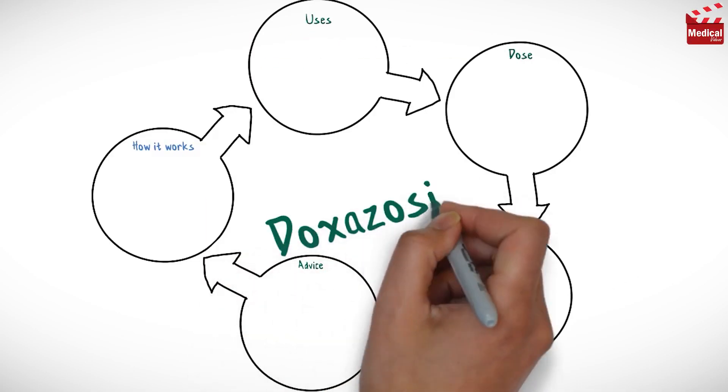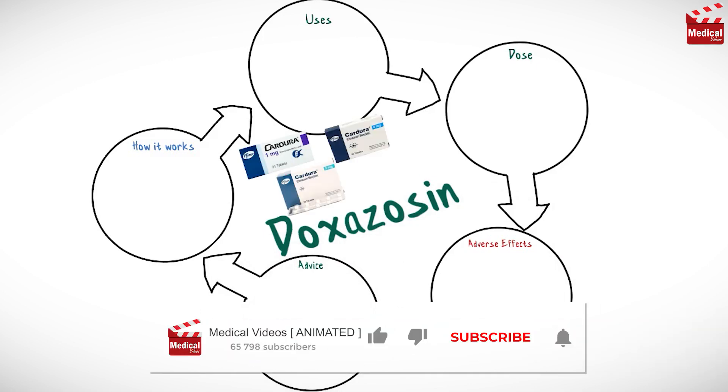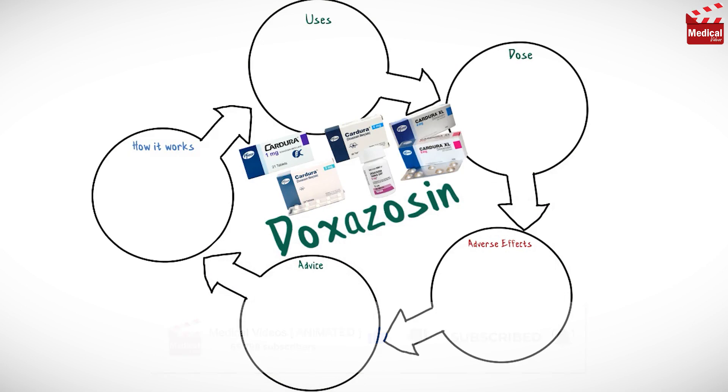In this video we'll briefly discuss what doxazosin is and how it works, what it's used for, the dose and side effects, and contraindications and precautions.